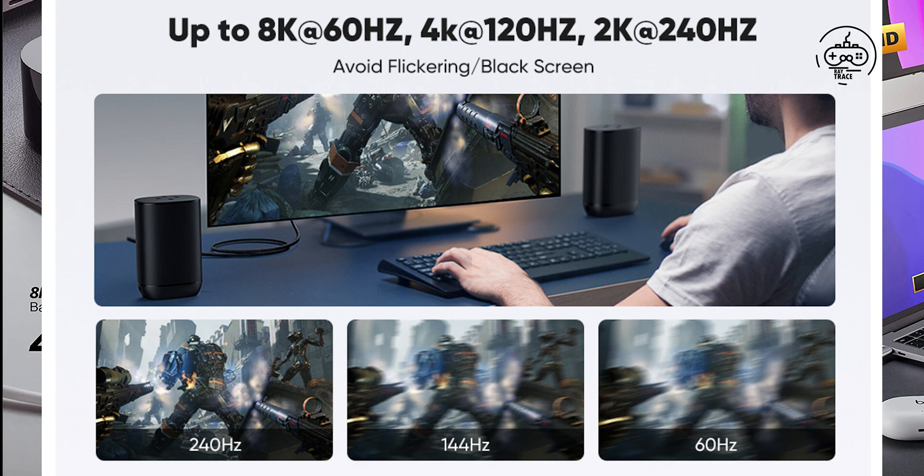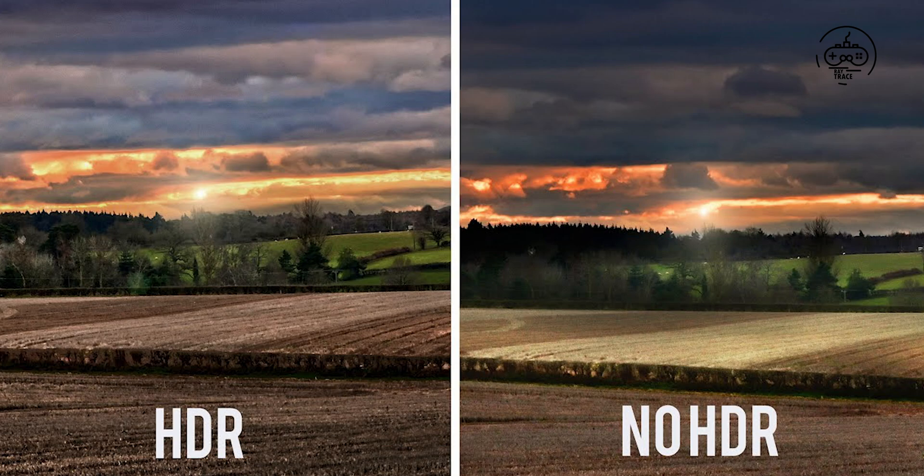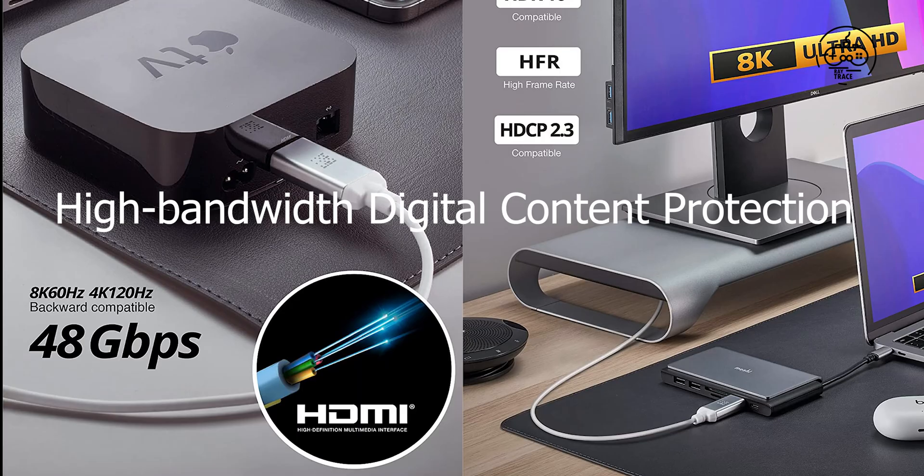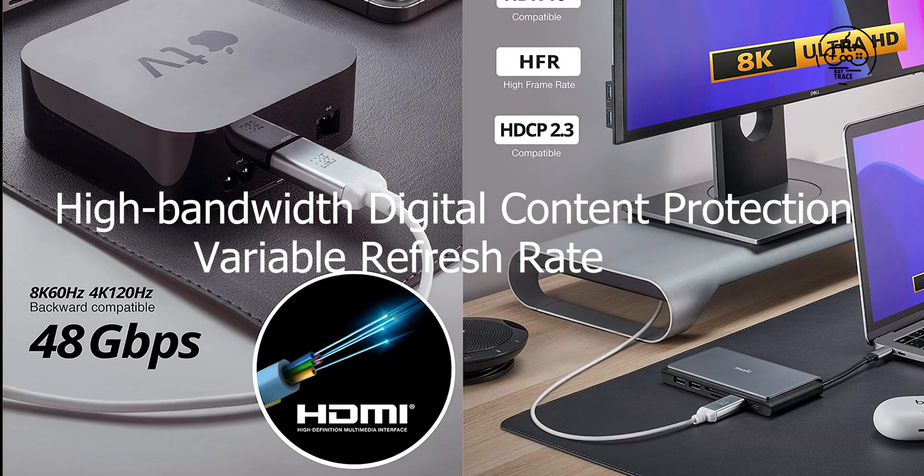With the support of Dynamic HDR and 12-bit color depth processing, all images will become more vivid. In addition, 3D, eARC, Ethernet, HDCP 2.2/2.3, VRR, and other functions are all available.